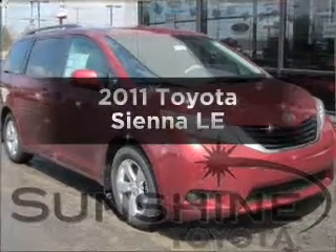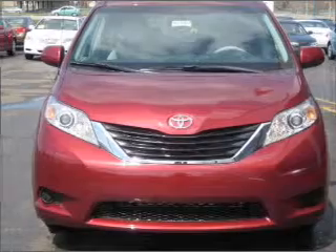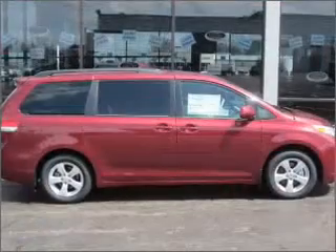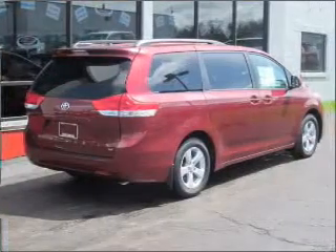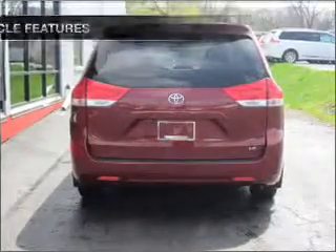Imagine yourself in this 2011 Toyota Sienna. This is the set of wheels you've been looking for, with a reliable six-cylinder engine connected to a smooth-shifting six-speed automatic transmission. Stand out from the crowd with premium wheels. You will appreciate the safety feature of anti-lock brakes. Enjoy the comfort of dual temperature controls.